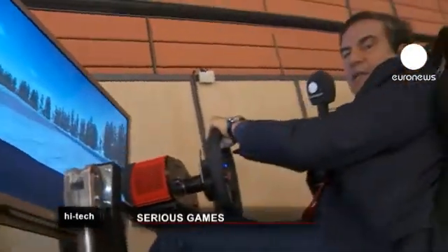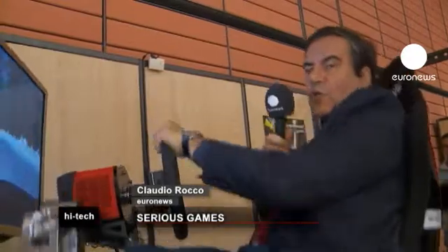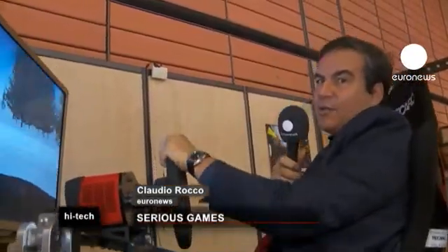Here at Serious Games Expo, there are other simulators. This one is for learning the tricks for driving on snowy ground — the secrets of the guide on the snow.